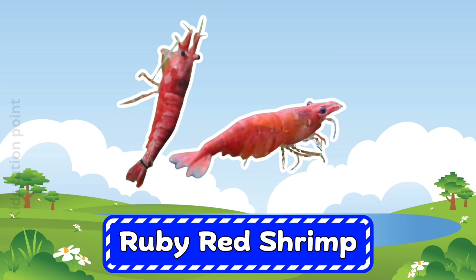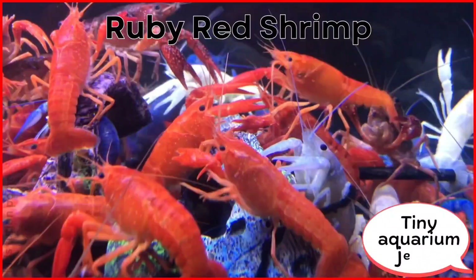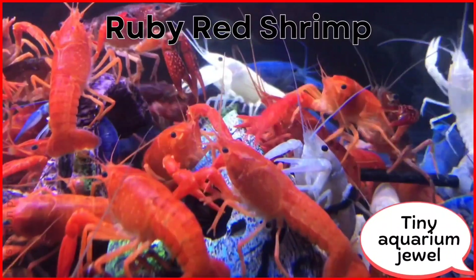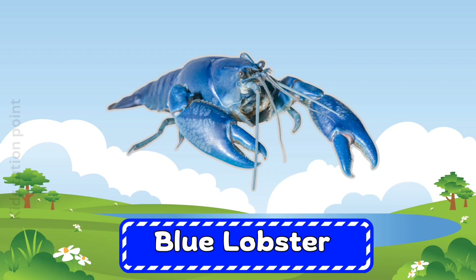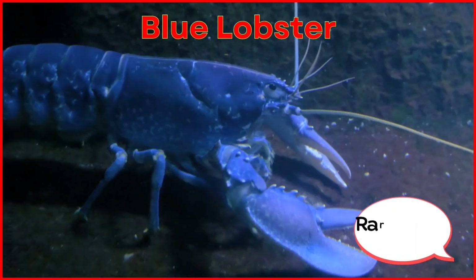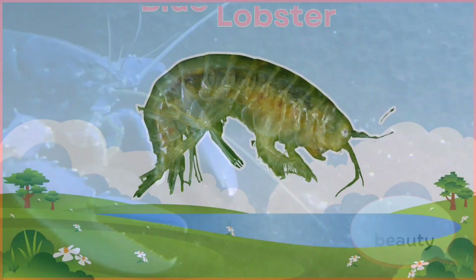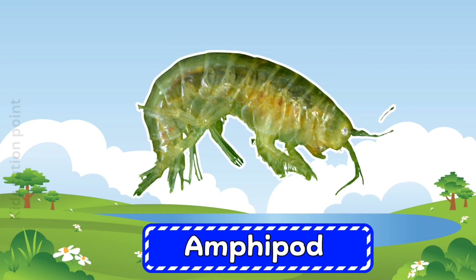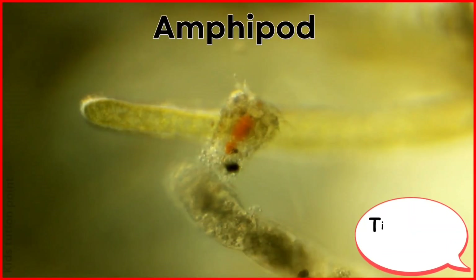Ruby Red Shrimp. Blue Lobster. Amphipod.